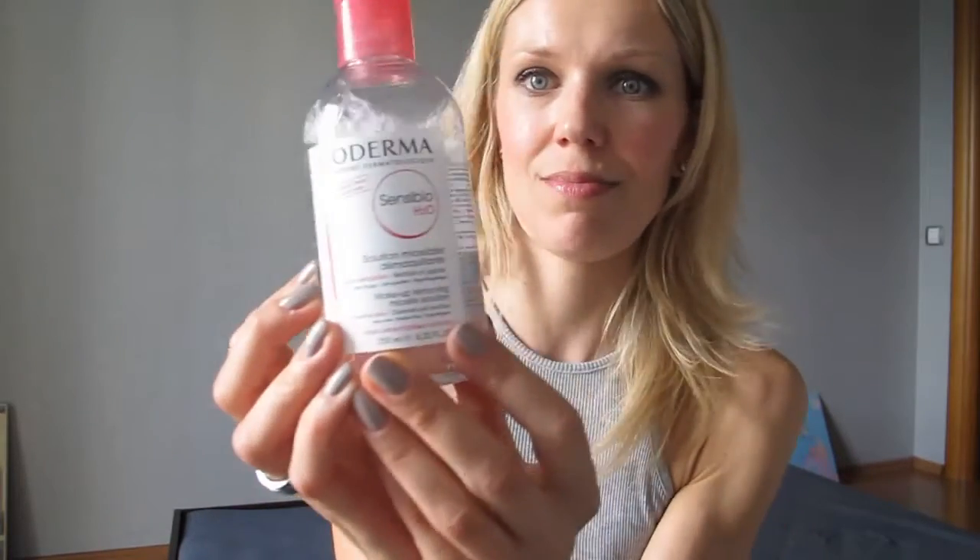One of my most favorite products that I cannot live without and always take with me is a micellar water. This is, I think, the most famous micellar water on the market. It's by Bioderma, aimed for sensitive skin, so it's basically suitable for every skin type. It takes your makeup off beautifully. I've been using it for a decade now and I don't think I'm changing it for anything else.